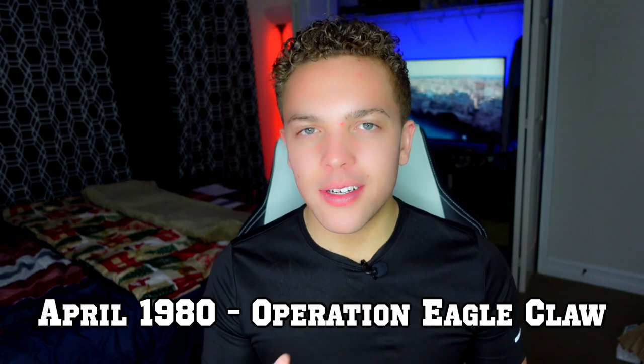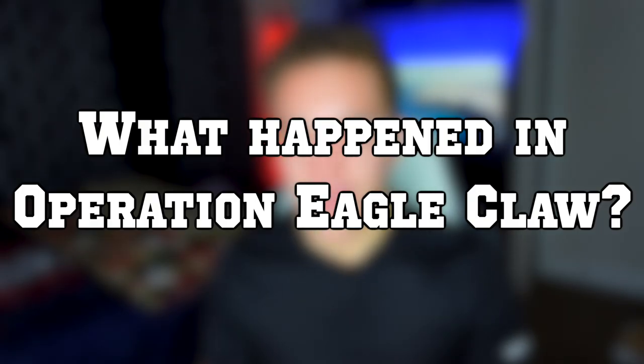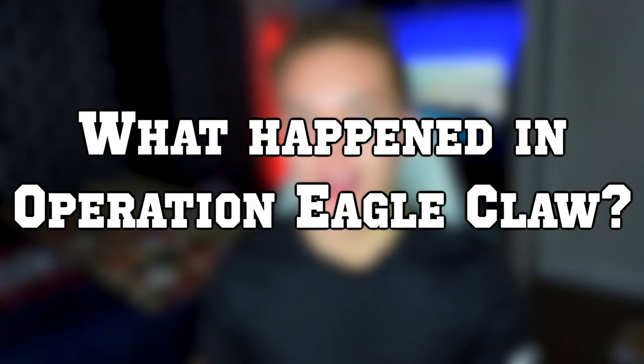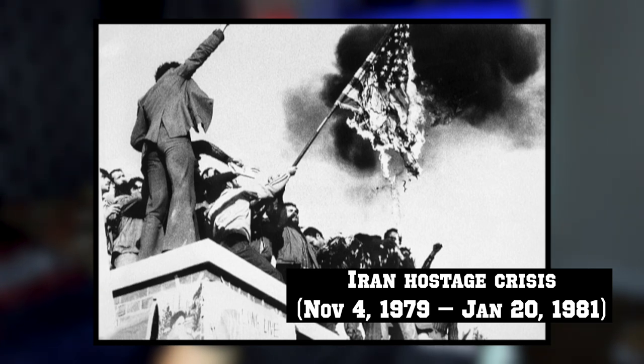After the April 1980 failure of Operation Eagle Claw, it was determined that the U.S. Army lacked the aircraft and crew capable of doing special operations missions. Operation Eagle Claw was a United States Armed Forces operation ordered by President Jimmy Carter to attempt to rescue 52 embassy staff held captive at the U.S. Embassy in Tehran on April 24th, 1980.